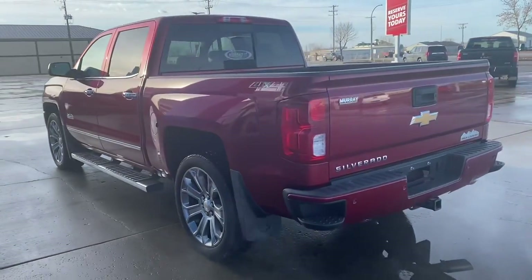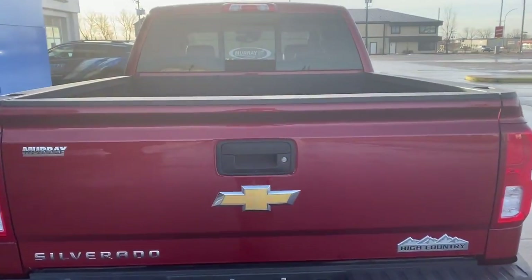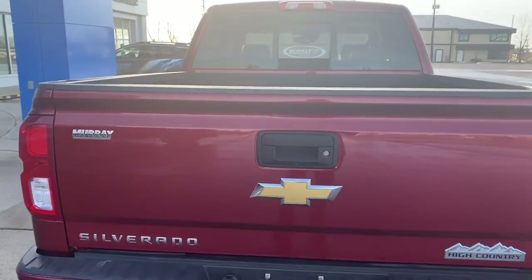22 inch wheels, front and rear park assist, 6.2 liter V8, spray-in bed liner.